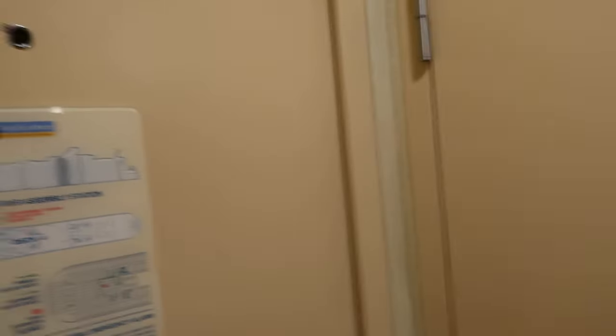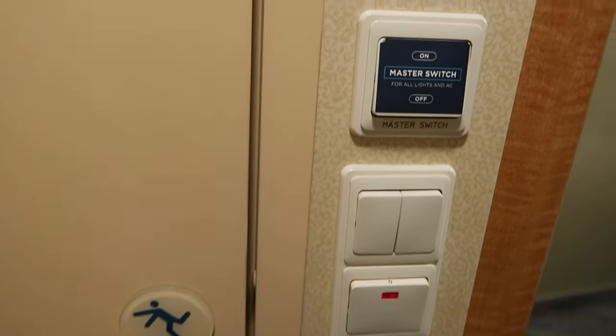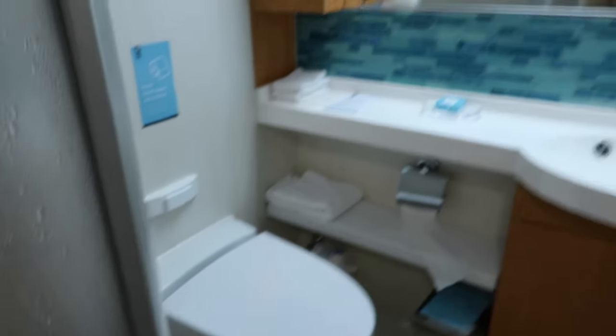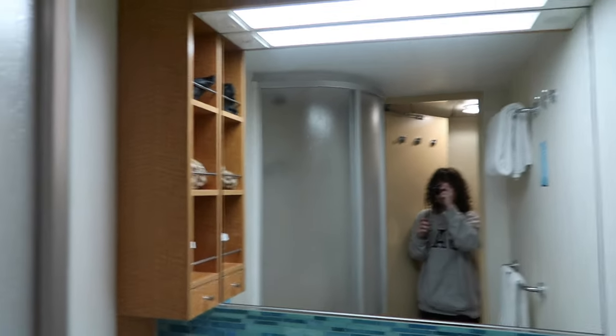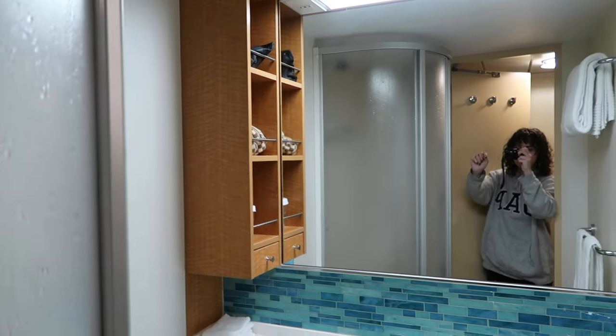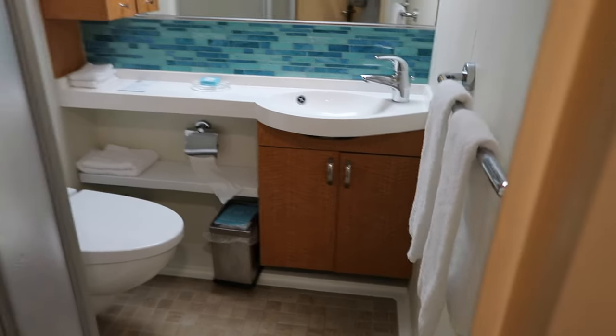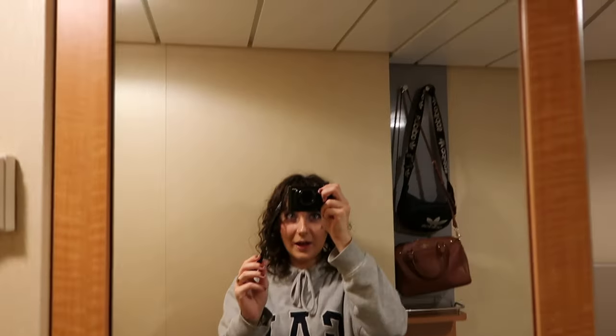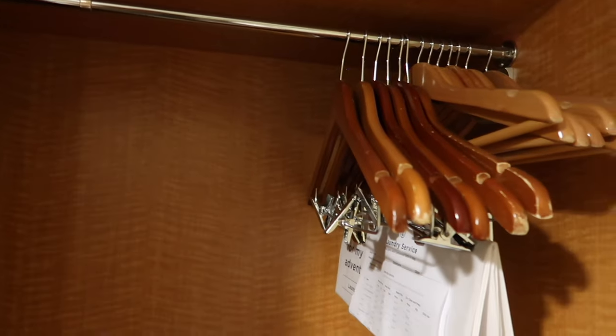We'll do a little tour right now of our room. We don't have a room with a window — just a room like this. As soon as you walk in, right here is the bathroom. The shower is right here, the toilet is right there, and then the sink and the mirror. We have some storage right here with little bars on them so things don't fall, and also space down there.